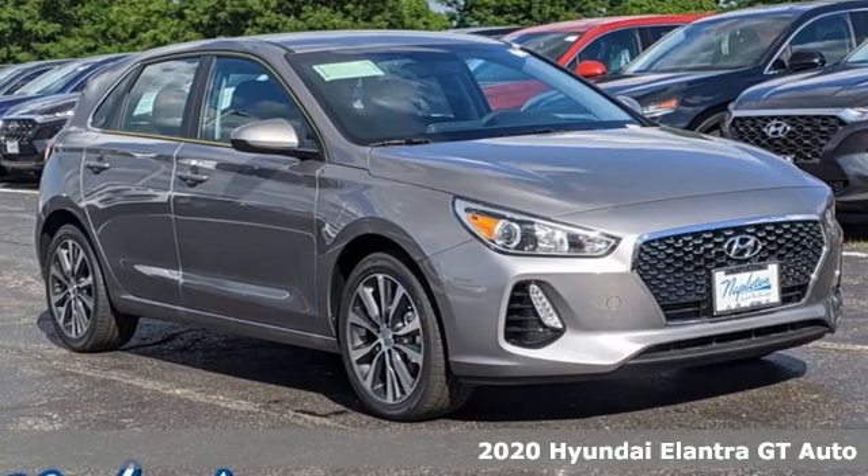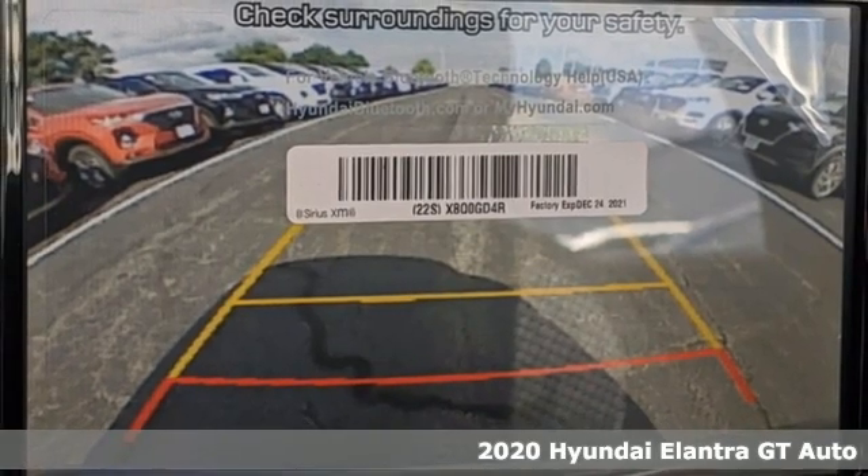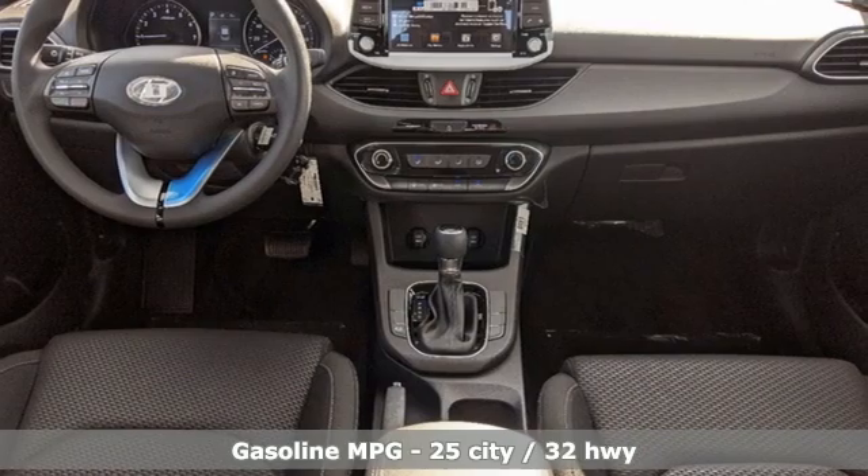It's a new 2020 Hyundai Elantra GT. With an equal investment in functionality and flair, it brings new meaning to roadworthy. And it comes with all the amenities you need.